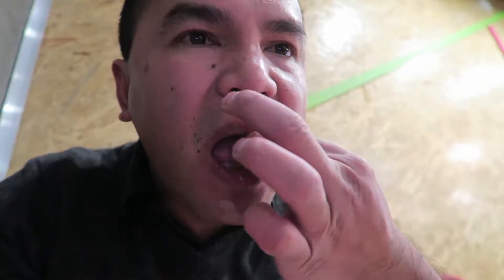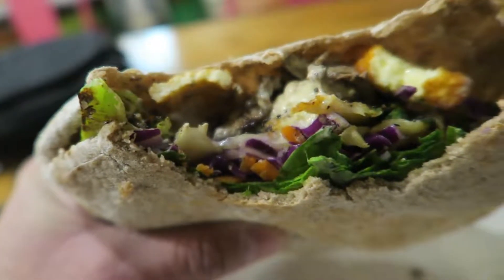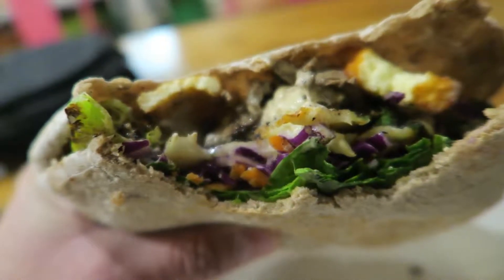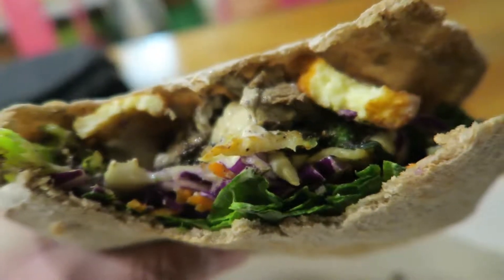A little bit of all that Middle Eastern herbal spices to it. The meat is good. That combination of all the vegetables — broccoli, cauliflower, tofu, carrots, onions, the beef — it's just packed into this nice little, very generous portion of a sandwich here.